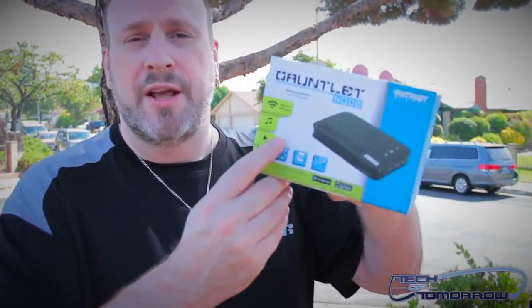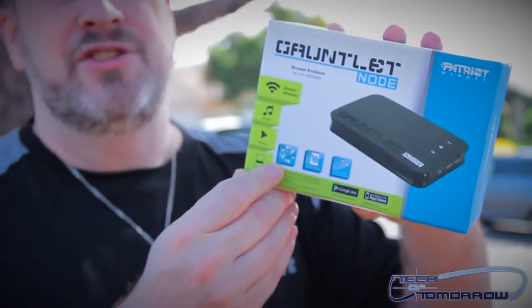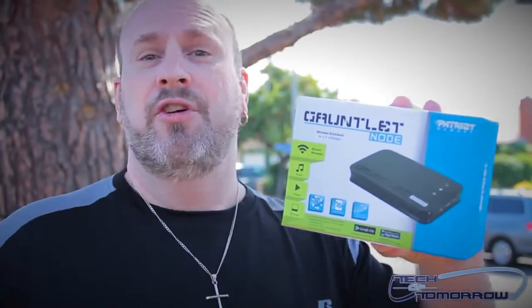Pretty cool stuff. I'll show you guys the box up close. We have all kinds of stuff going on out here today — people are moving, there's fire engines going by. Doing outdoor videos is always uncertain because stuff's always happening.